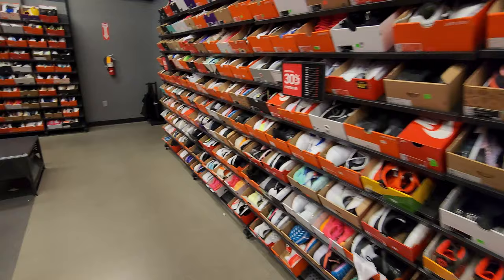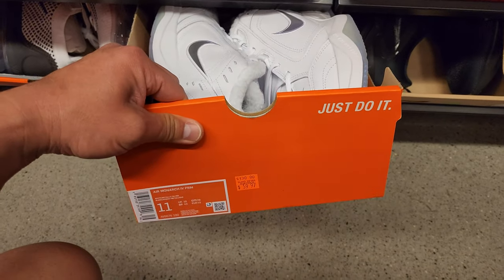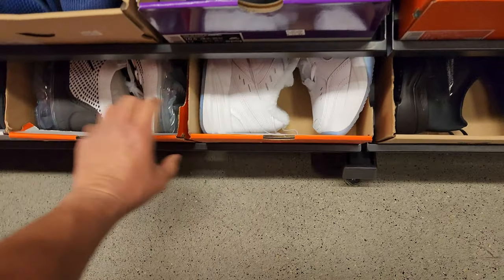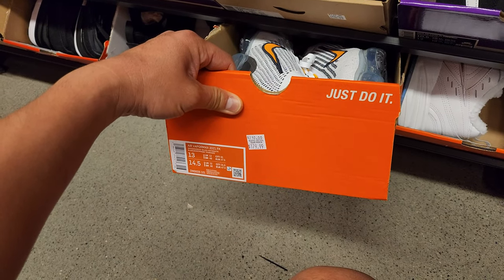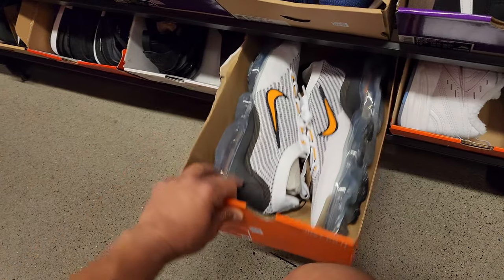Let's go check the bigger sizes, size 11 and above. Start with these Monarchs — I think this is the best colorway of the Monarchs, but 60 bucks, y'all know I ain't getting those. Got Vapormax 2021 Flyknit, but these are size 13, $180, and 30% off on top of that.